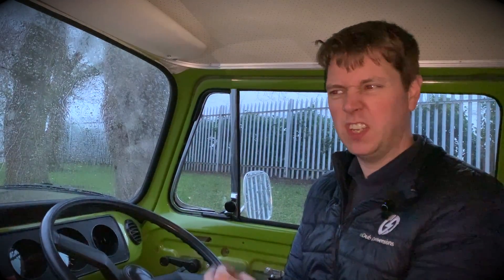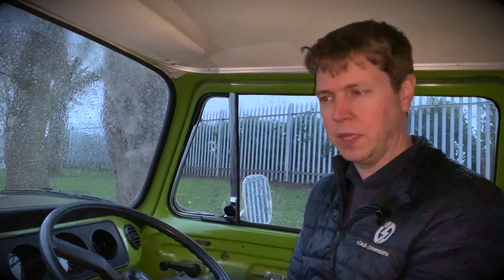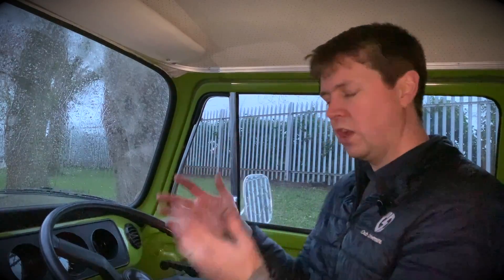Driving a campervan was another one of those things that was a little bit hit and miss with the original engine system — will it start, is it too hot, is it too cold, has something gone wrong with the starter motor? All these varieties of issues can plague a campervan and stop you from enjoying it. We have a few customers that say they love their camper and it looks beautiful but they just don't drive it because it's really not reliable. We fixed that with our electric conversion system.